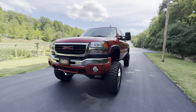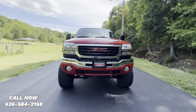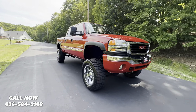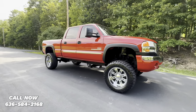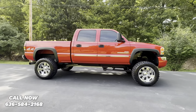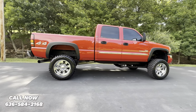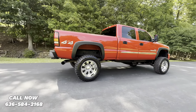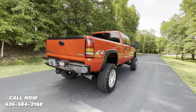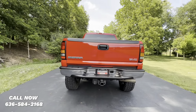Up for sale is our 2006 GMC Sierra 2500 with the LBZ Duramax, a 6-speed Allison transmission, and just 42,000 miles. This truck is in excellent condition inside and out, top to bottom. If you would like to discuss purchasing, contact Anthony at 636-584-2168.